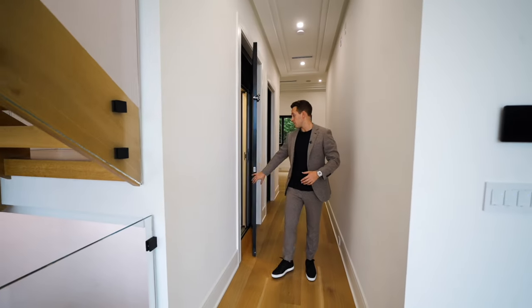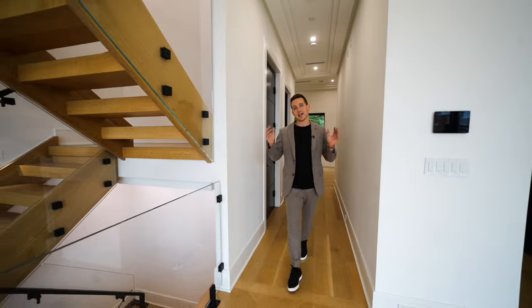Let me give you some of the specs on this amazing property. It's over 6,000 square feet of gross living space. You have six bedrooms, five and a half bathrooms — and I can't wait to show you the second level.